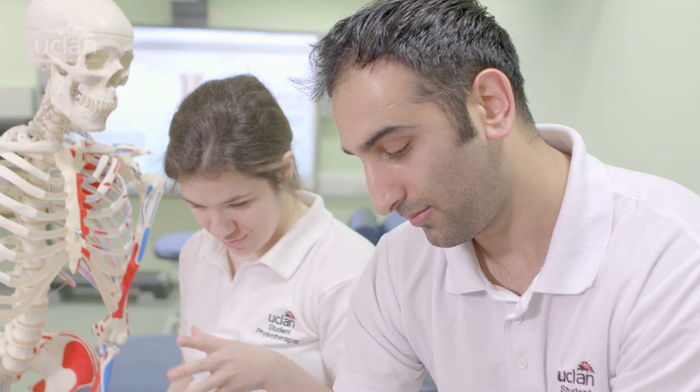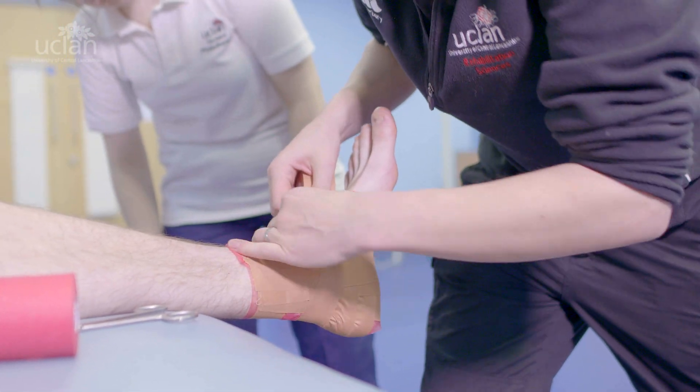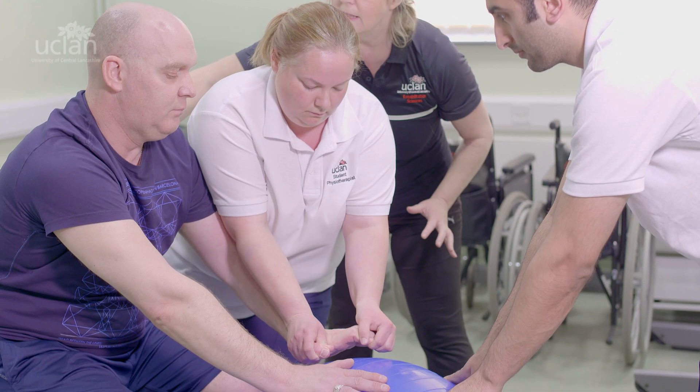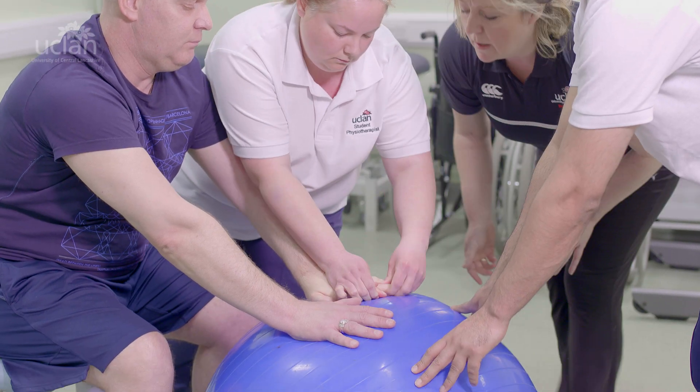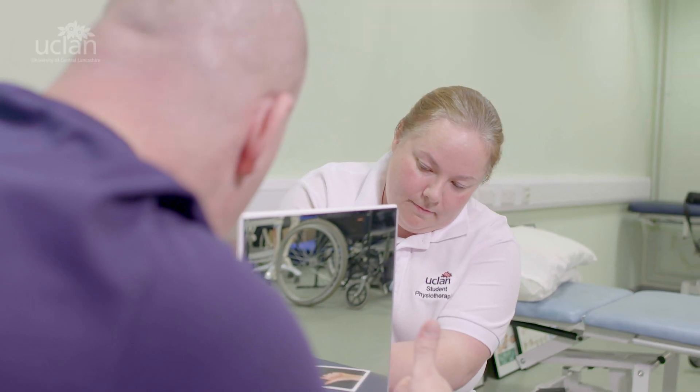We have a theme-based curriculum with four themes integrated in each module. These themes are: competencies for physiotherapy, personal and professional development, society and public health, and research. These themes run through the whole course, which helps students to see the bigger picture even when focusing on detailed anatomical knowledge.